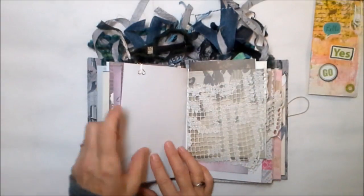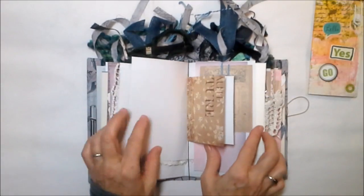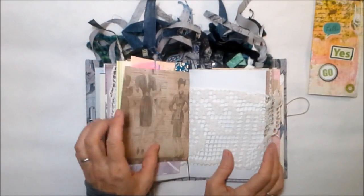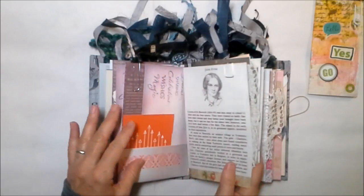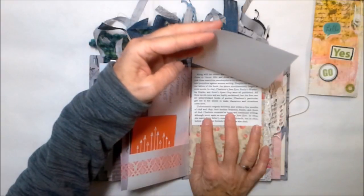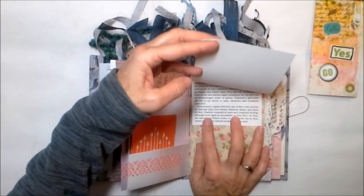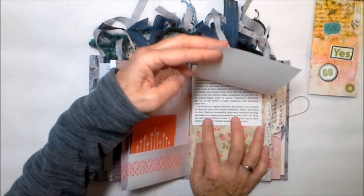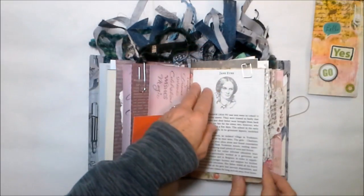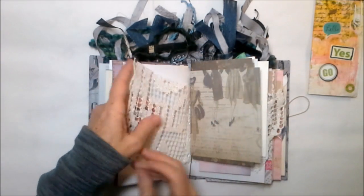Charlotte Brontë passed away when she was just 39. Boy, did she leave us with something wonderful in Jane Eyre. Emily Brontë was her sister, and Anne Brontë was her other sister — all three were authors. Anne's Agnes Gray, Charlotte's Jane Eyre, Emily's Wuthering Heights. I've never read Agnes Gray; I would like to do that. Some crochet in here as well.